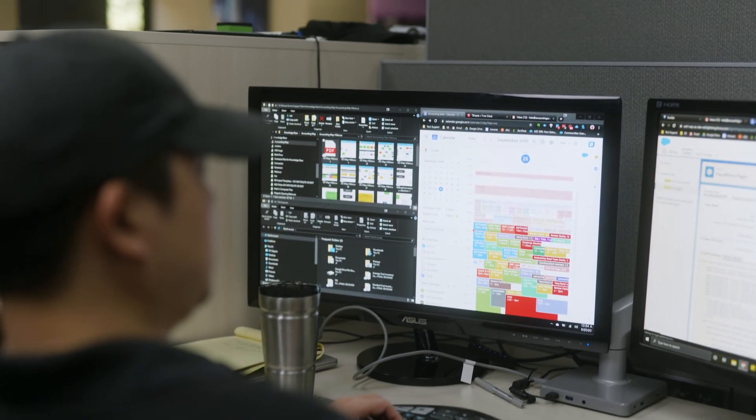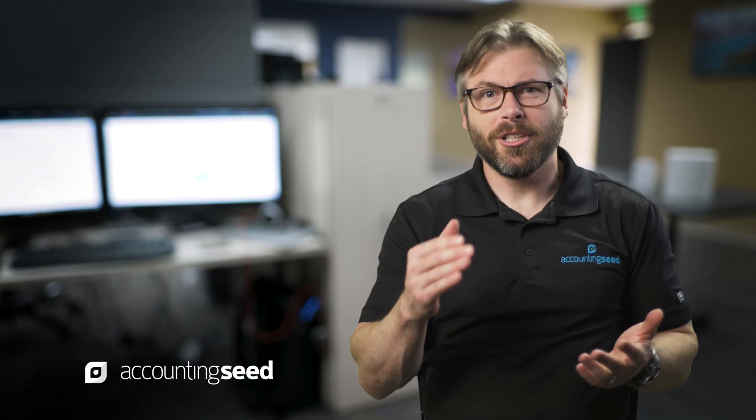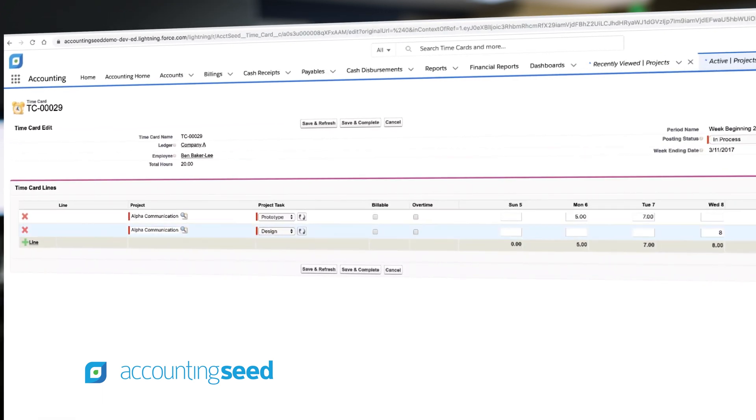Number four, track your time. A lot of companies don't want to track time internally — they don't think it's important, but it's critical. Peter Drucker says to know your time, and it's still as relevant today as it was in 1960 when he first said it. You should understand how much time you're putting towards these integrations and maintaining them — that's key to knowing how much your IT is really costing you.